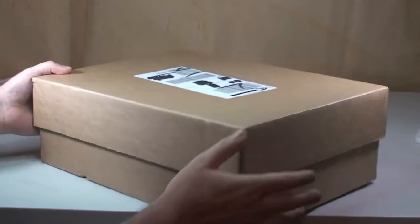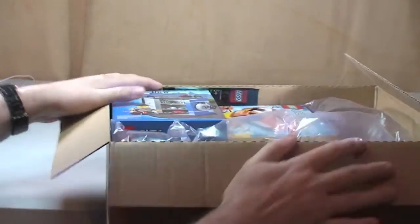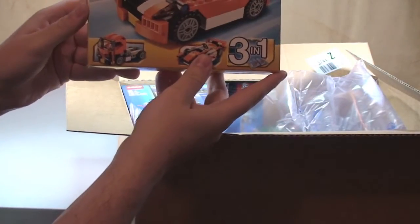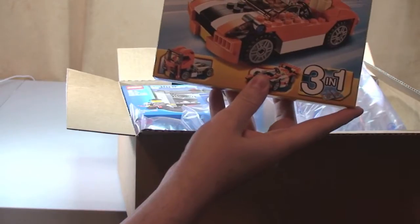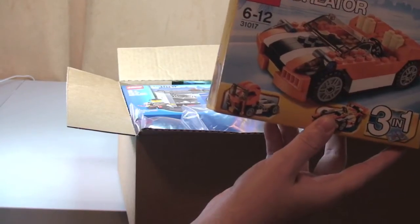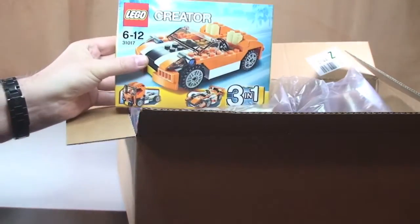Let's start off with our box from the LEGO Store Online. Let's get this opened up. There's our invoice. So we have the LEGO Creator 31017 — this is the Sunset Speeder. You can see there, Sunset Speeder. Let's get this out of the way.